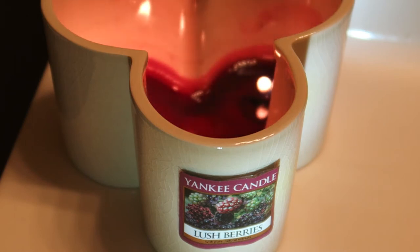This one is Lush Berries. I'll read their description: 'A basket of just-picked berries, sweet and juicy and full with harvest sun, savor the freshness.' The image shows just a picture of berries — different berries, some green ones, red ones, and a lighter red in the middle.